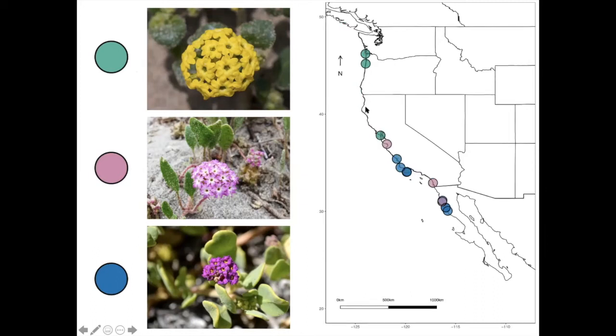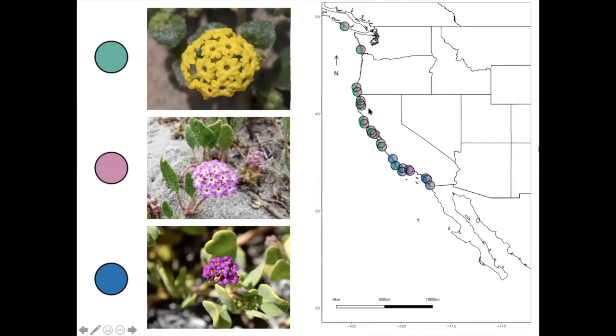There are 37 populations. Some populations only had one species present, and some had more than one. There's only one population that had all three species present, and that's near Point Conception in California.